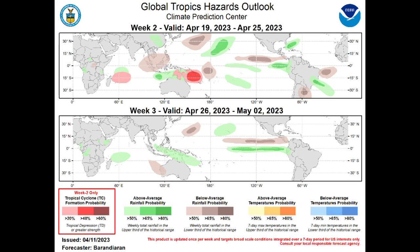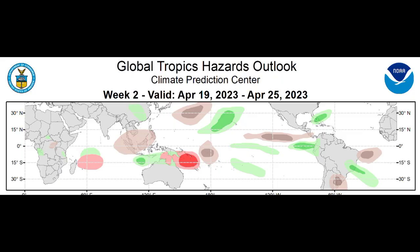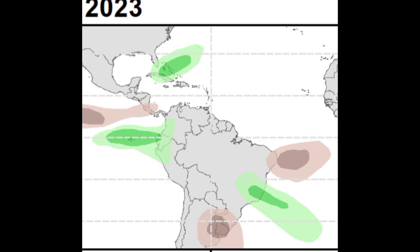Moving on to this map from the Climate Prediction Center — this is a global tropics hazards outlook. We're focusing on week two, issued last week, covering April 19th to 25th. As we look at this, we can see that highlighted green area in the North Atlantic, showing that there could be some increased rainfall activity for parts of Cuba and the Bahamas, and even Florida, highlighted in that paler green, throughout this time frame — the 19th to the 25th, the latter part of this week to the latter part of next week.